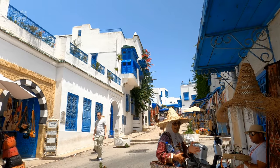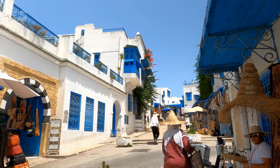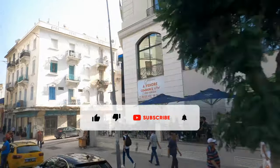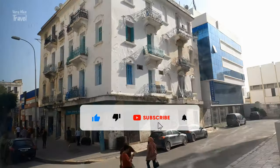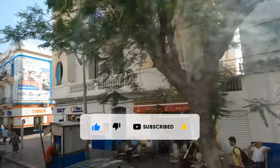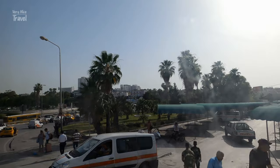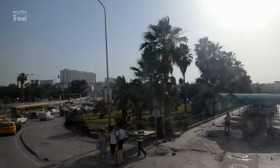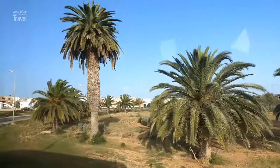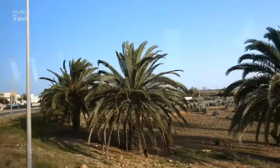When you've soaked up enough history during your Tunis stay, one of the best places to visit is Sidi Bou Said. If you plan your trip to Tunisia, it is worth taking a day to see what Tunis has to offer. You can expect a vibrant capital with friendly locals and a first-class tourist destination you don't want to miss.